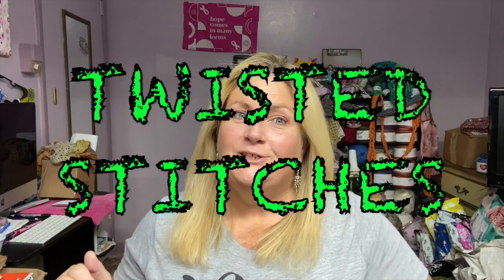Hi guys, welcome back to Twisted Stitches. My name is Tammy. How's everything going on this wonderful Monday morning? Hope I can brighten up your Monday just a little bit.